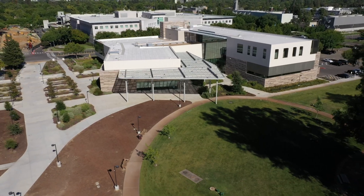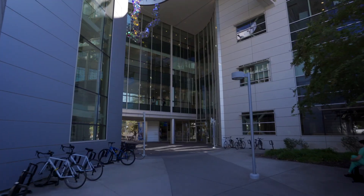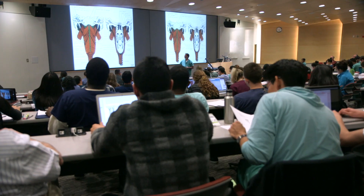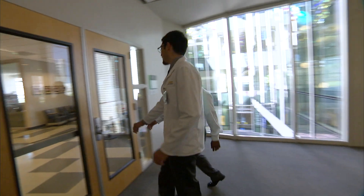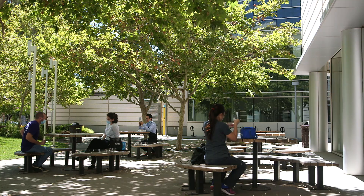A large part of the first and second year of medical school takes place in the education zone. The education building has two large 150-person lecture halls, several small group learning classrooms, two medical student lounges, a wellness room, and a cafe.